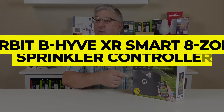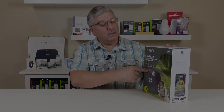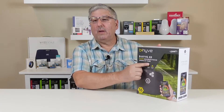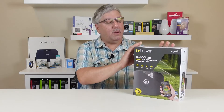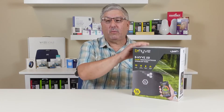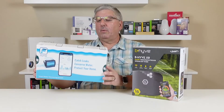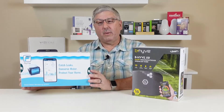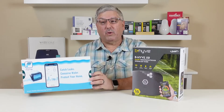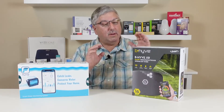Number two: Orbit Beehive XR Smart 8-Zone Sprinkler Controller. While many top controllers require you to purchase a separate outdoor mounting box to install your controller outside, the Orbit Beehive XR gives you that weather-safe operation right out of the box. The sleek honeycomb pattern device will be just at home inside your garage or mounted near your electric meter, making it one of the most versatile options on the list. It's important to note that if your existing sprinkler controller is inside, you'll need to route those wires outdoors if that's where you want it installed.